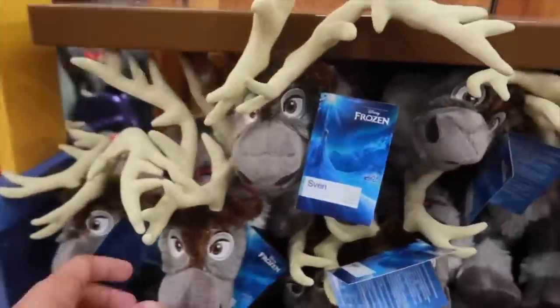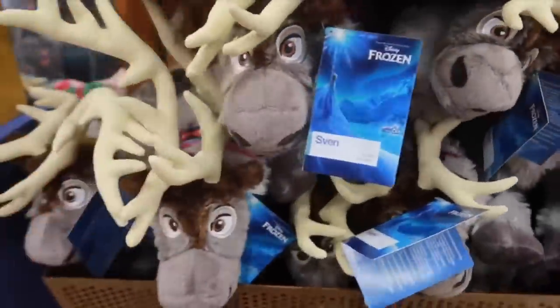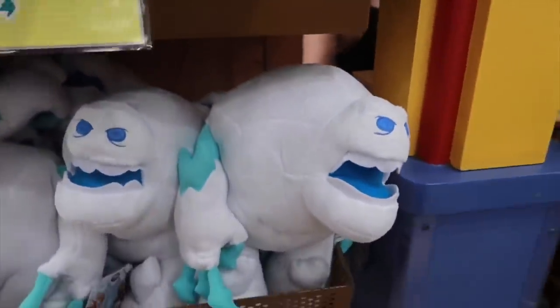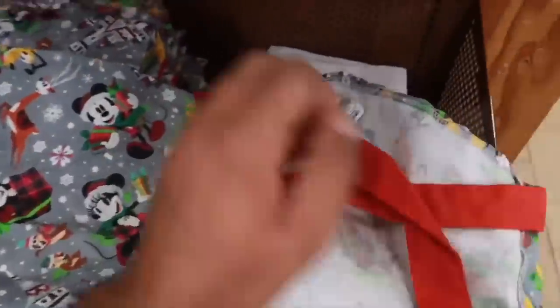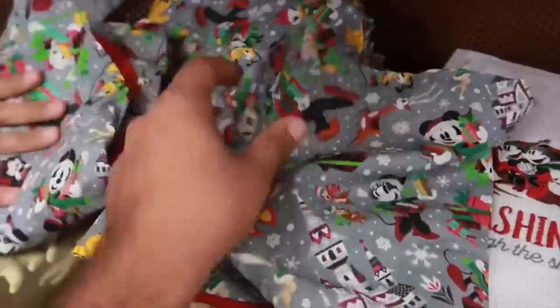Check out the plushes from Frozen. We got Sven here for $13, and Marshmallow still here going for $17, originally $25. We got a Christmas apron here — I love the design on this one. It's going for $13, originally $35.